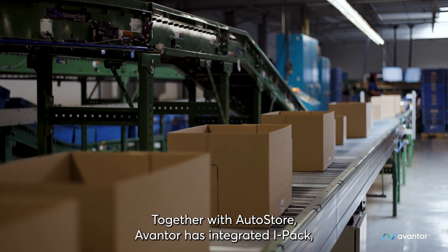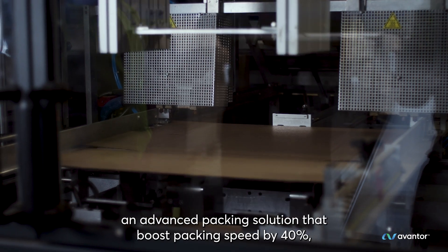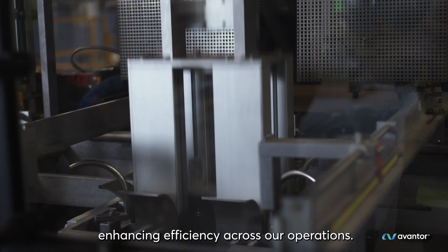Together with AutoStore, Avantor has integrated IPAC, an advanced packing solution that boosts packing speed by 40%, enhancing efficiency across our operations.